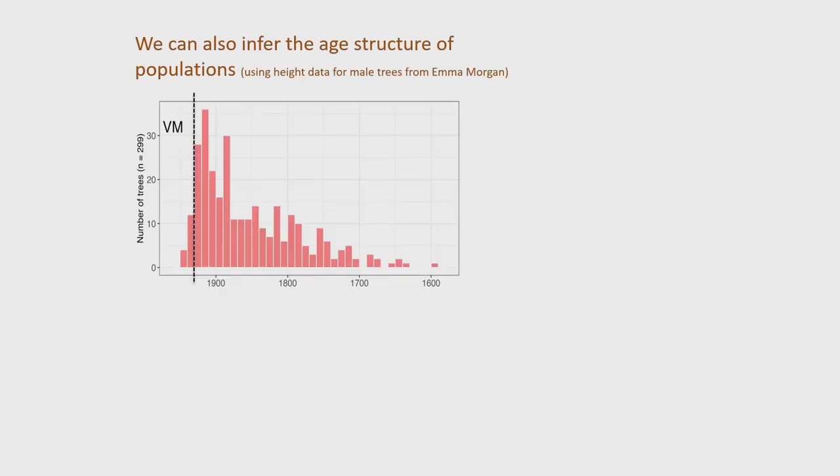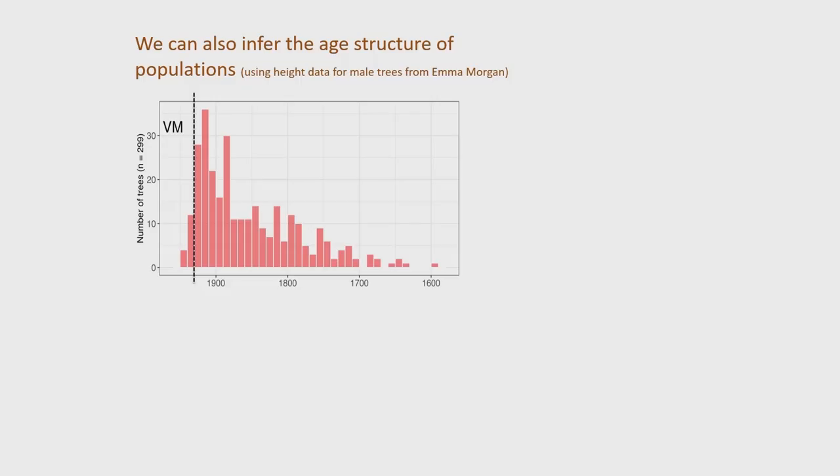The rough method also allows us to get a window into the history of the population — what can we infer about what's happened in the past? I'm thankful to Emma Morgan, who collected very accurate data on the height of male trees. What we see is that data converted into our estimate of age, and some of the trees live a very long time — there's one going back to about 1590, which was the 28.4-metre tree.